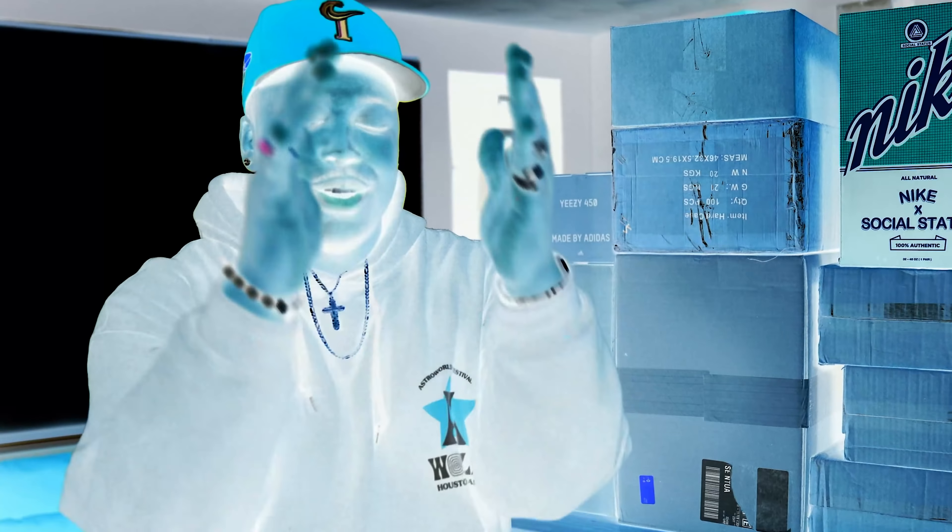What is good everybody? This is of course your boy B, Bullet RC, coming at you guys again with yet another OYDIF.